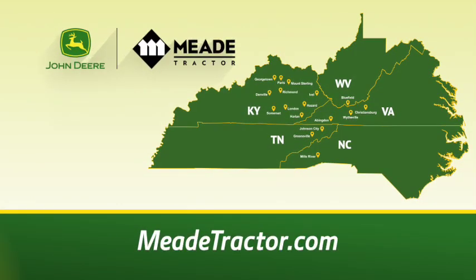Don't miss these year-end savings. Visit us or go to meadetractor.com.